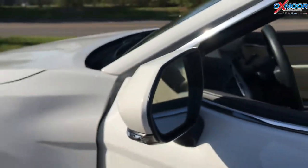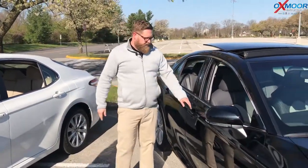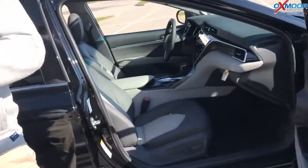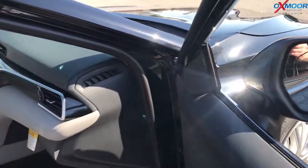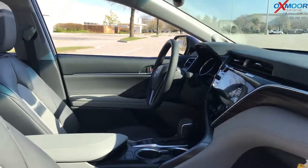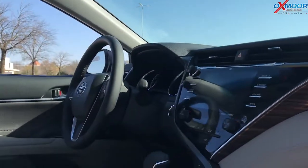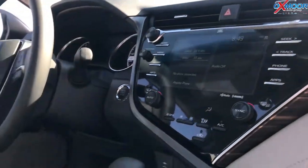Blind spot monitoring is on the side view mirrors — it lets you know if somebody's in your blind spot. When you move up to the XLE, a lot of this stuff is standard. The smart key is standard. The blind spot monitoring is standard and also gives you rear cross traffic braking — if you're backing out of a space and a car's coming, it can detect that and instead of just alerting you, it can actually apply emergency brakes to keep you from hitting something. Leather seats that are heated, really comfortable, and a power passenger seat. The XLE also has a brake hold button — you engage that and when you come to a red light and push the brake all the way down, it'll hold you there in place so you can take your foot off the brake.